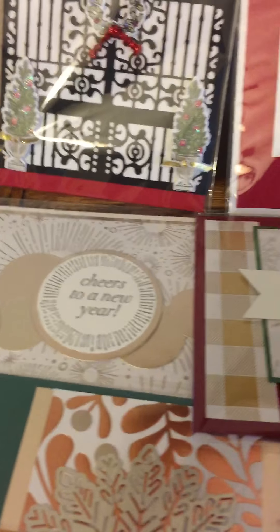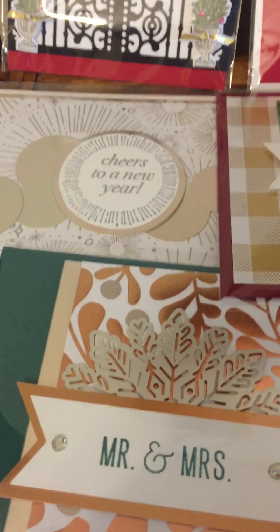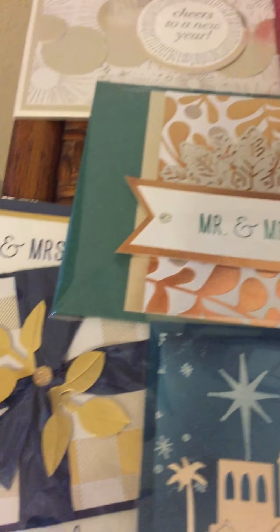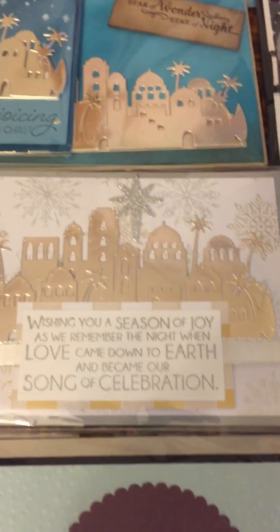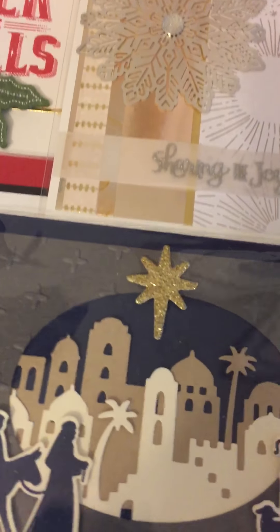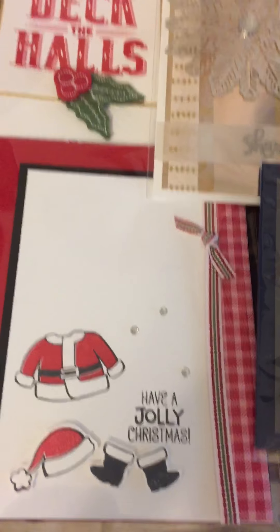I'm just going to name off some of the stamp sets and so forth that you'll be seeing here. This great gold and copper and silver paper is from the Year of Cheer set. This is Night in Bethlehem, one of my favorite sets out of this catalog. You can see all the great cards I got with that set. This one, where you build the little Santa, it's called Santa's Suit.